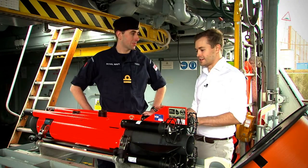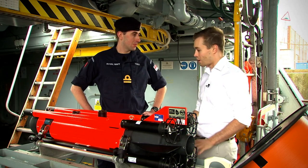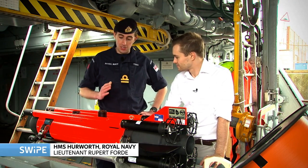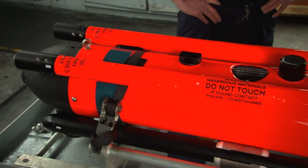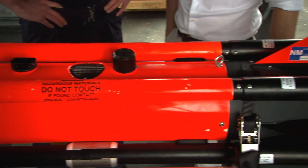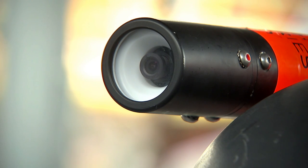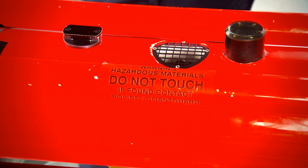This looks like a pretty impressive piece of kit. What exactly is it? Well, it certainly is an impressive piece of kit. This is Seafox. It's part of our mine disposal system that we have on board.